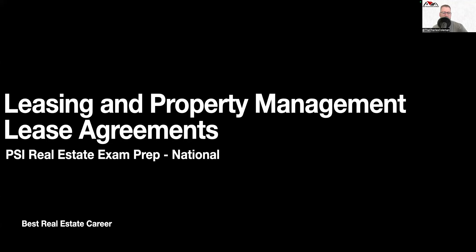Welcome back to another national PSI real estate exam prep. Today we're going to talk about leasing and property management, specifically lease agreements. We're going to go over five questions with their explanations as to why they are the answer.